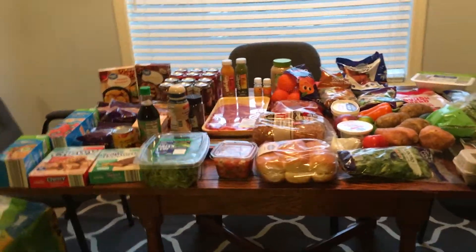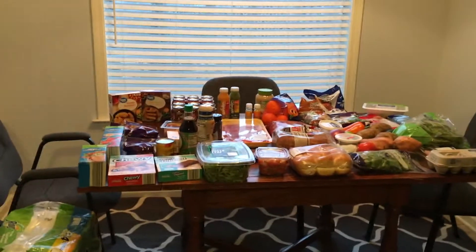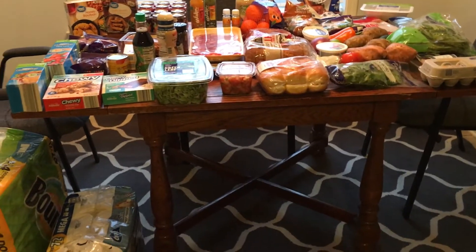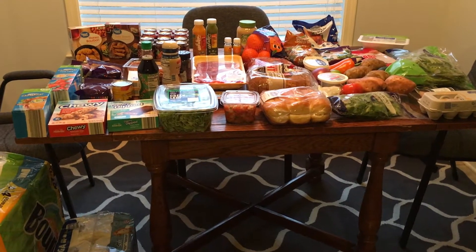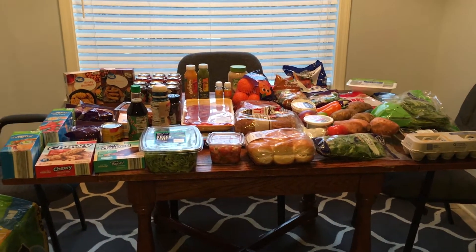Today we're doing a grocery haul video. It cost me $196.41 and I went to three different stores: Aldi, Walmart, and Kroger. I normally only go to two — either Aldi and Walmart, or Aldi and Kroger.